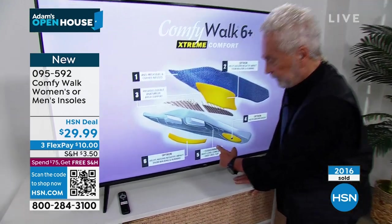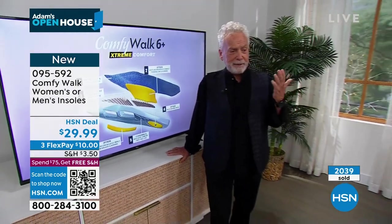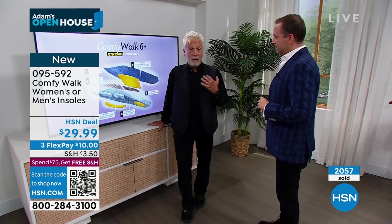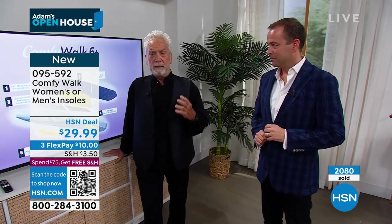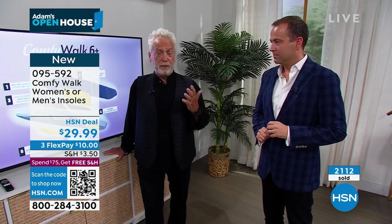Every time George has an opportunity to be on air, it feels like the first time because it's an honor to express to everyone that this will change your life. It has changed the lives of hundreds of thousands of people. He has 250,000 followers on social media and people are thanking him all the time because of Comfy Walk. It will change your life.